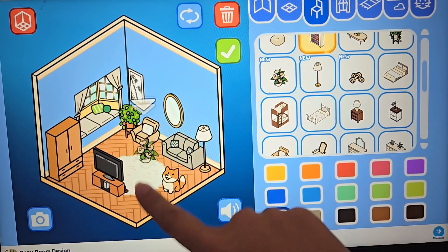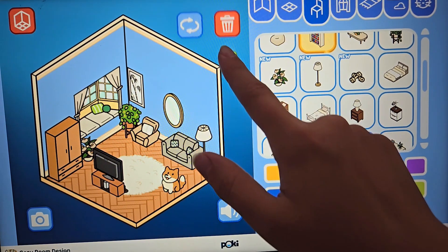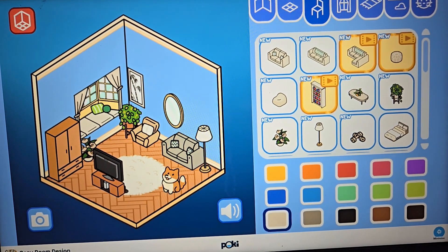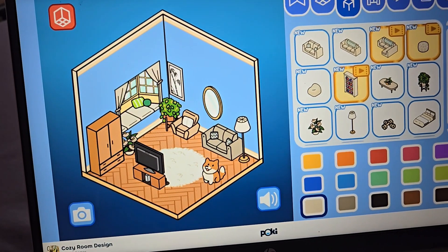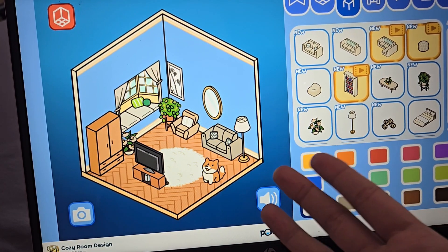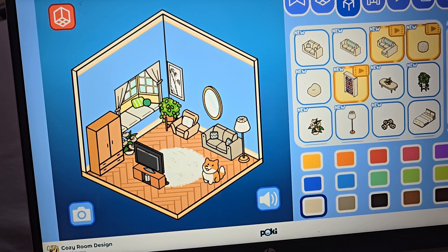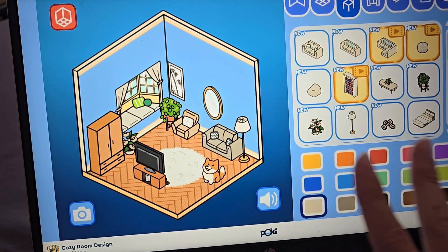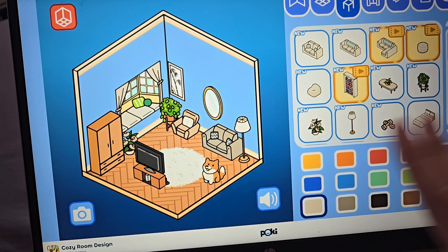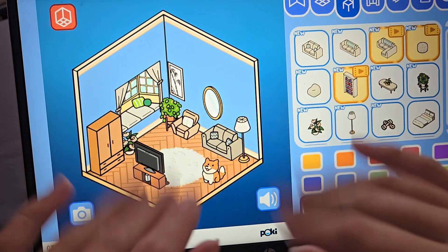Yeah, I think that's kinda cute. Let's add that right there. Yes! Okay, there we go — I think the room is all done. So this is like another living room, or a little playroom, or whatever. I think it's really cute. I think that's all the rooms I'm gonna do for this video. I love this game — I'm literally just gonna keep doing this for like the next hour. But thank you guys for watching! Bye!